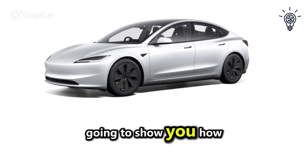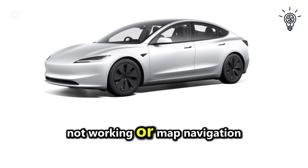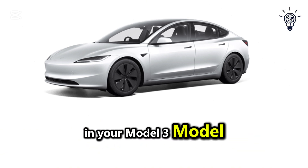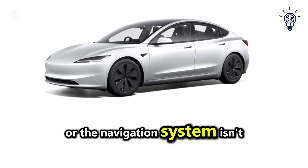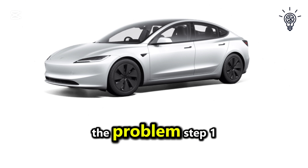In this video, I am going to show you how to fix the issue of your Tesla GPS not working or map navigation not functioning properly in your Model 3, Model S, or other Tesla models. If your GPS signal is lost or the navigation system isn't working as expected, here's what you can do to troubleshoot and resolve the problem.